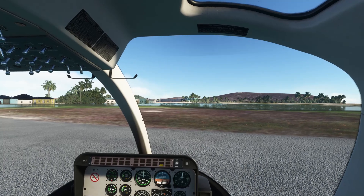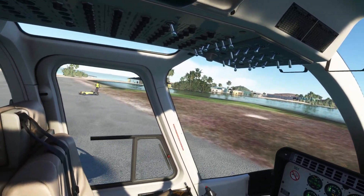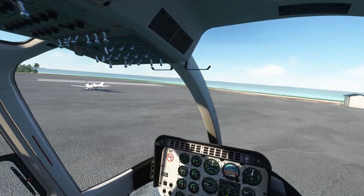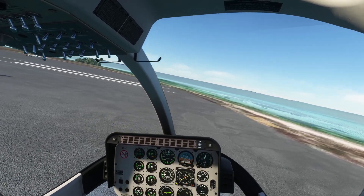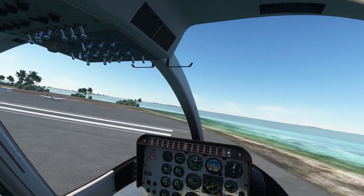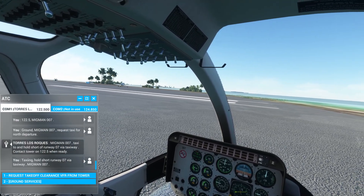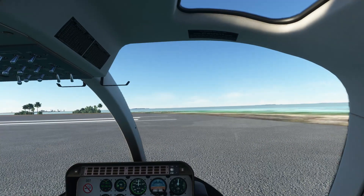Right now we are taking off from Grand Rock Airport in the Federal Dependencies of Venezuela. We've been told to taxi around to runway 07, which is over this way. Tower, Migman 007 at runway 07, ready for departure, north departure.